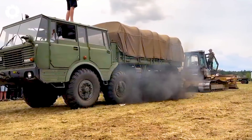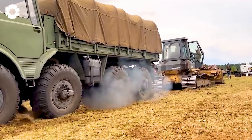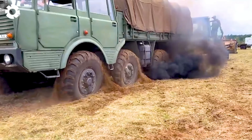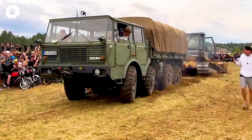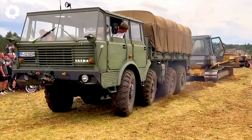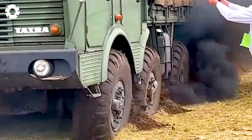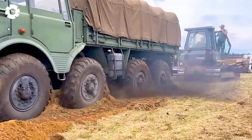The combination of the power of the Tatra 813 and the durability of the Komatsu Bulldozer creates a perfect duo. The Tatra 813, with its powerful engine, takes on the transportation role, while the Komatsu Bulldozer, with its immense towing capability, assists in overcoming any difficult terrain.